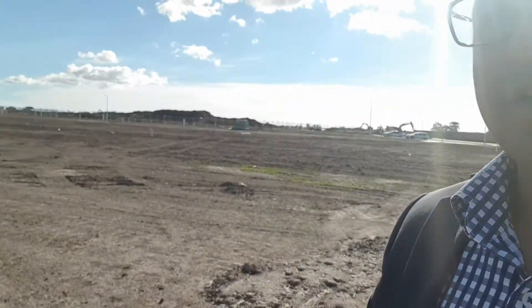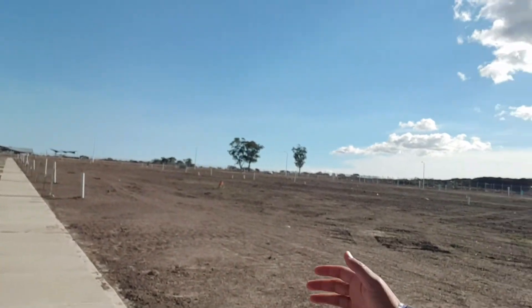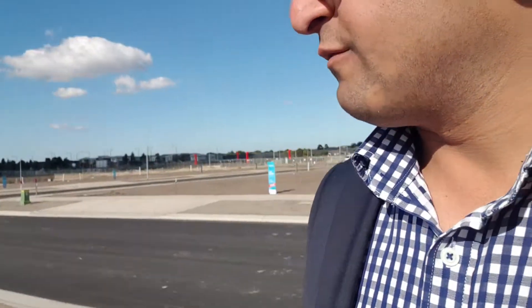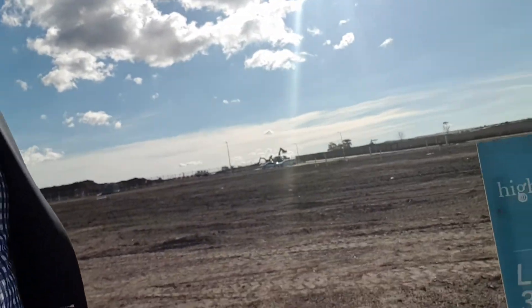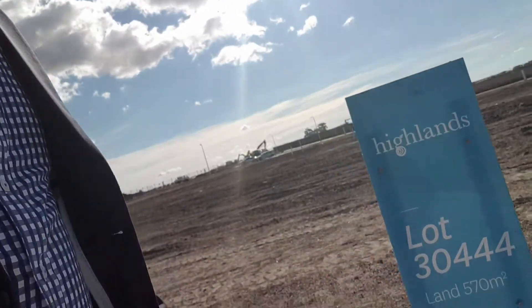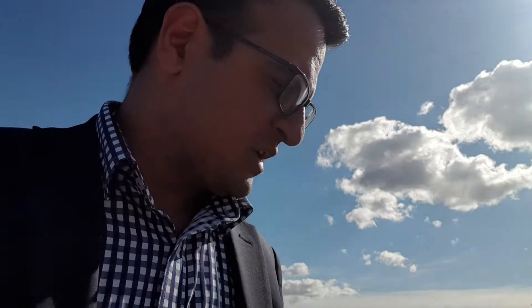They're cutting the lots — all the lots have been cut actually. You can see the pathways and the driveways are already there. Most of the lots here have been sold already and they're just waiting on their settlements. Once they settle they will start to build their own homes. These ones are titled and ready to go for building.